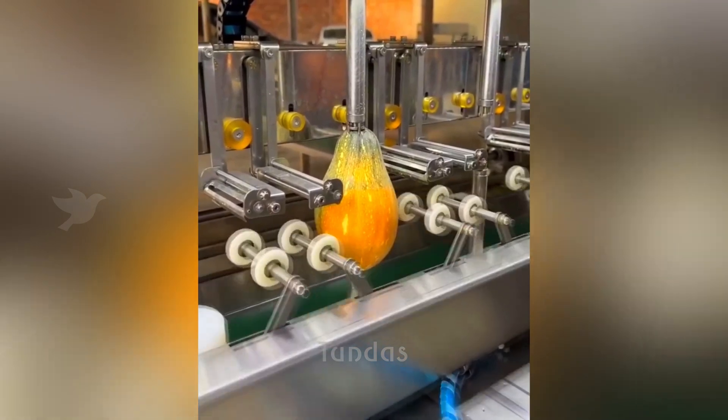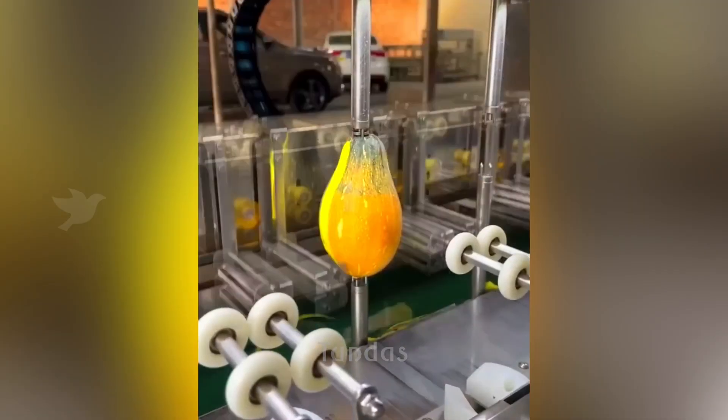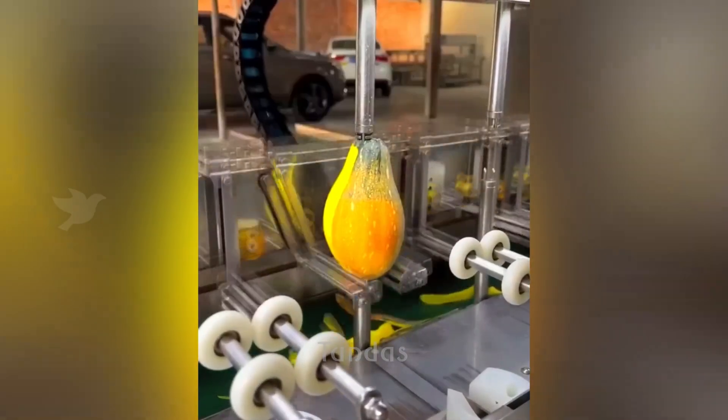This machine enables industrial-scale peeling of vegetables and fruits in just a few seconds.